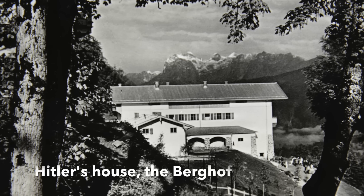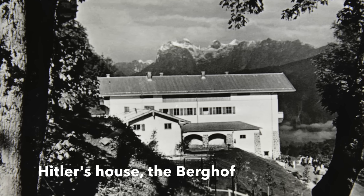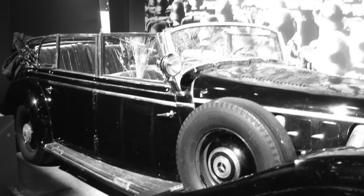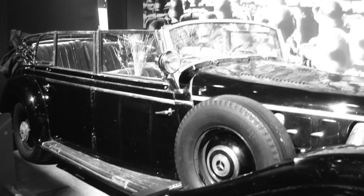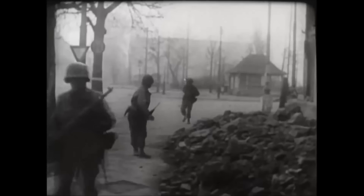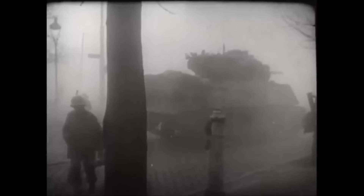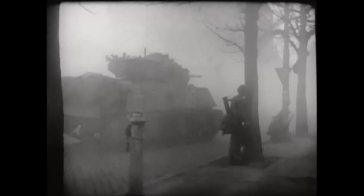By late April 1945, the Mercedes was at Hitler's mountaintop village, the Obersalzberg in Bavaria, while its master was meeting his end in his bunker in war-torn Berlin. At some point the SS had moved the vehicle, loading it aboard a flatbed wagon, where it was discovered by troops of the US 20th Armour Division in early May 1945, sat in a siding in the village of Laufen, just north of Salzburg in Austria.